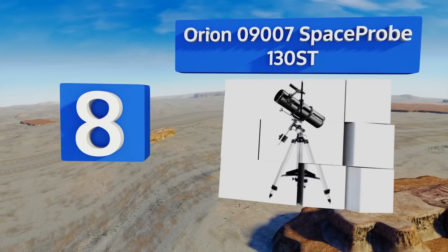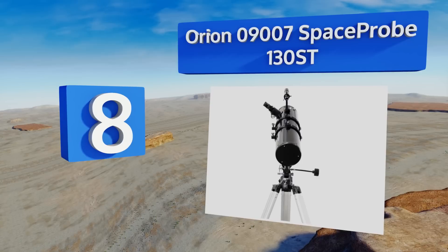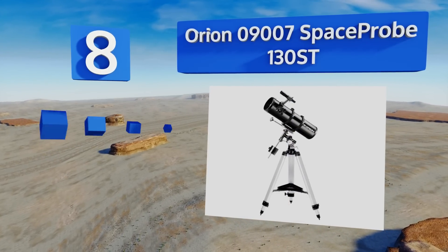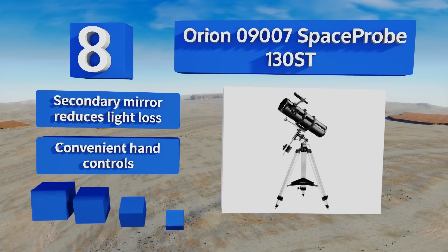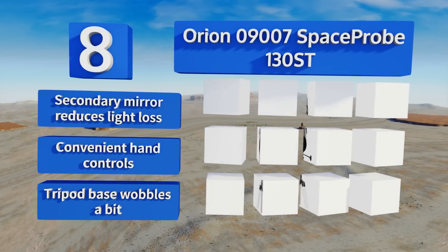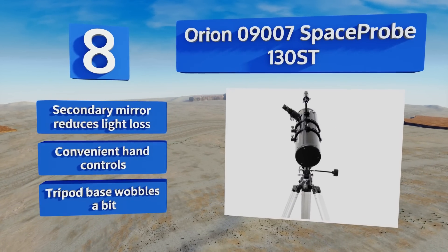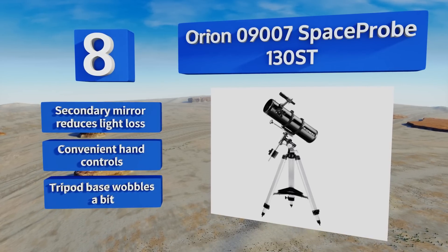The downside is the stand isn't very stable. Coming in at number eight on our list, the Orion SpaceProbe 130 ST features an EQ2 equatorial mount for smooth tracking of slow-moving celestial objects. It has a 6x30 finder scope and comes with serious Plössl eyepieces as well as a useful collimation cap. It's equipped with a secondary mirror that reduces light loss and convenient hand controls, however the tripod base wobbles a bit.